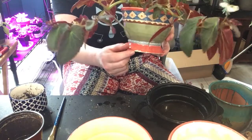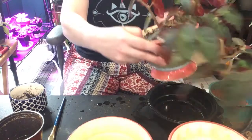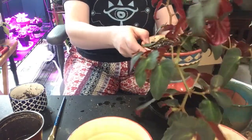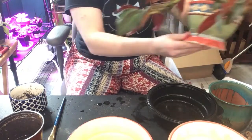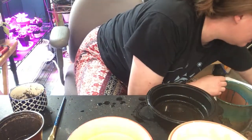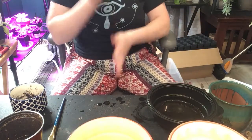I didn't end up fixing any of the chips or whatever — I've decided I'm just going to let that be. They're just chips, they're beautiful. So that goes over there.